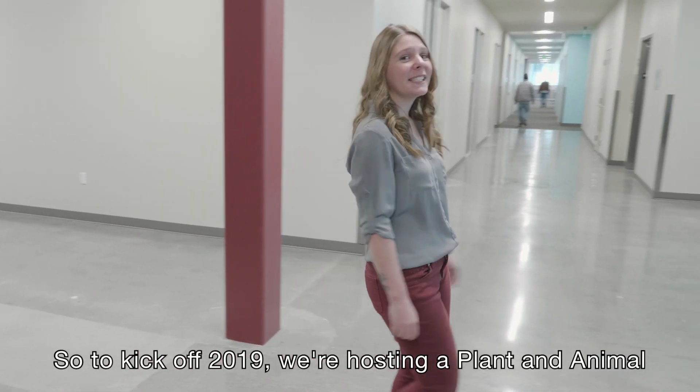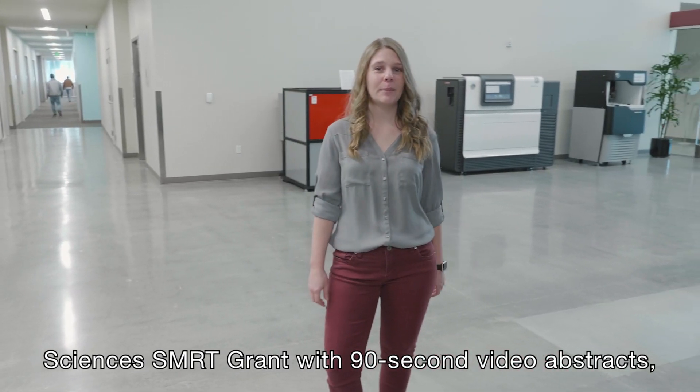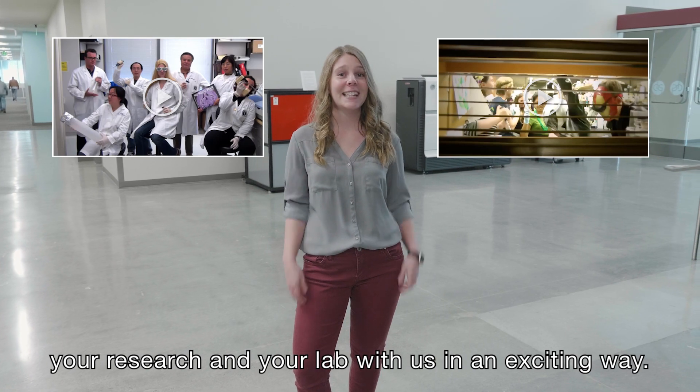To kick off 2019, we're hosting a plant and animal sciences smart grant with 90-second video abstracts, giving you the opportunity to share your research and your lab with us in an exciting way.